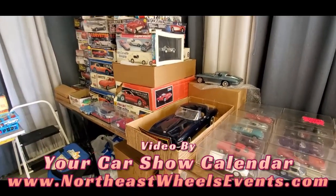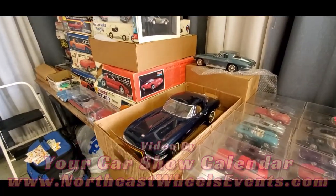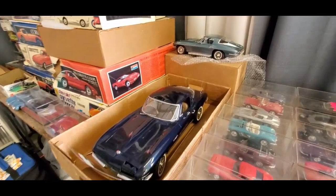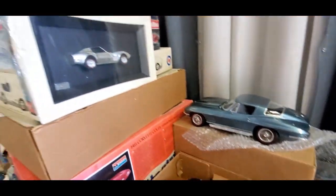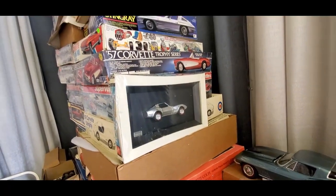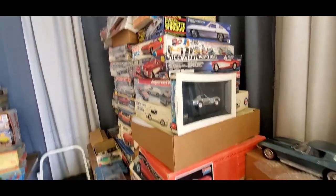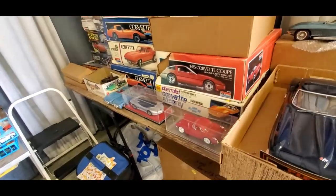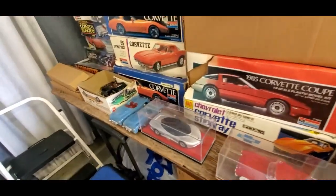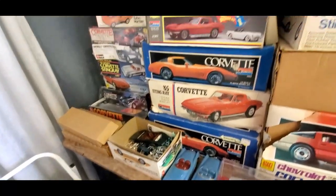This is Pam from NortheastWheelsEvents.com at the 2023 Corvettes at Carlisle. I've got my favorite model dealer over here, and you've seen some really cool stuff he has. Today, of course, being Corvettes at Carlisle, what do you think he's featuring? Yes — America's favorite sports car.